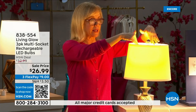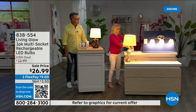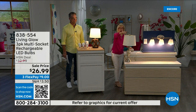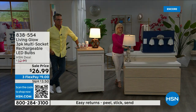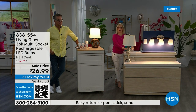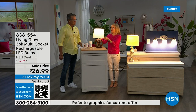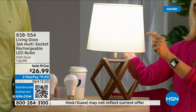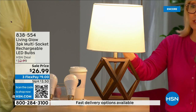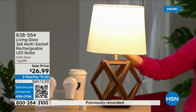Here's a demo: a regular LED bulb on one side, Living Glow on the other in a multi-socket fixture. Power goes out — regular bulb goes off, Living Glow comes on. Battery lasts up to six hours. What's brand new with this bulb is a little switch on the side: you can switch between daylight and soft daylight with one bulb. Typically you'd have to buy separate bulbs for each — now you get both in one.